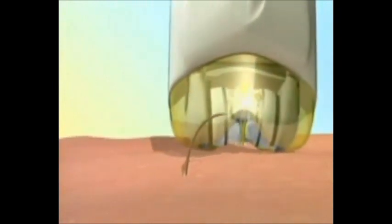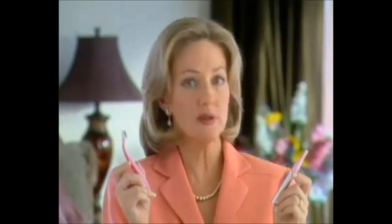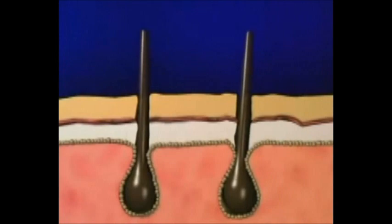The secret is Tweezy's patented technology that attracts hair like a magnet from every angle, so it's virtually impossible to miss a hair. It's 30 times faster than ordinary tweezers. And unlike razors or trimmers that cause ugly stubble, Tweezy removes hair from the root, so you can go for weeks without worrying about unwanted hair.